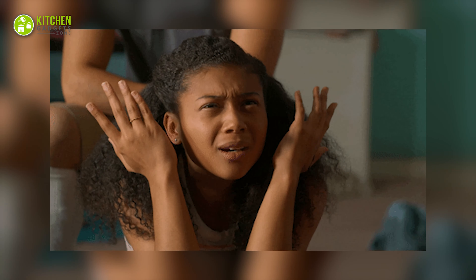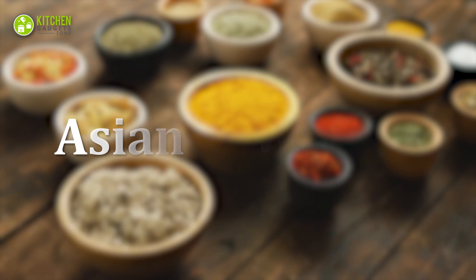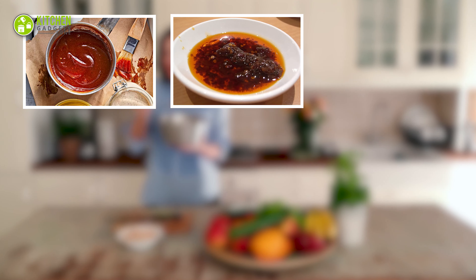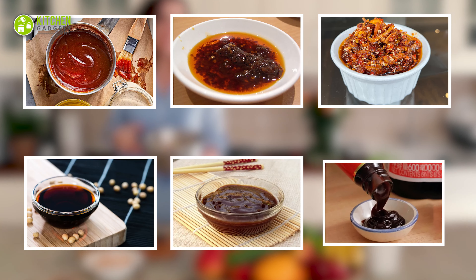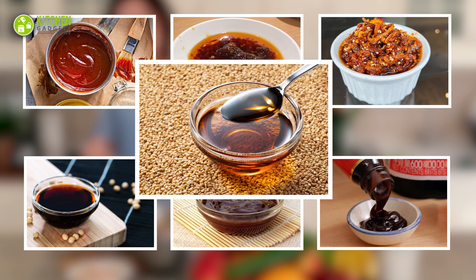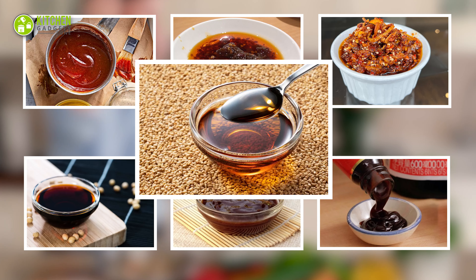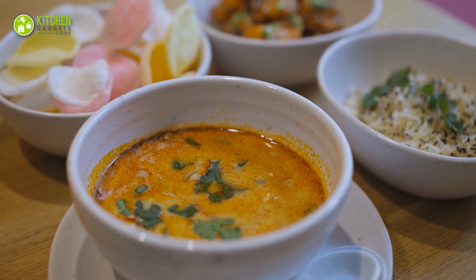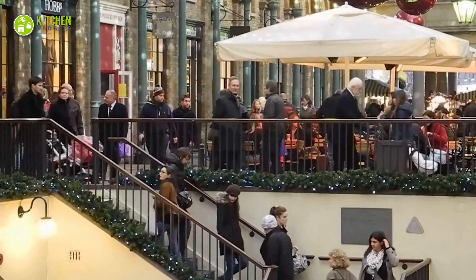For seasonings, decide what type of condiments you want — Asian or Western. No matter what your taste buds desire, barbecue sauce, chili oil, chili crisp, soy sauce, hoisin sauce, oyster sauce, and sesame oil are widely popular to make your hot pot flavorful.